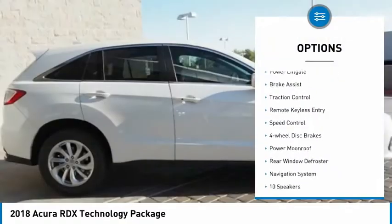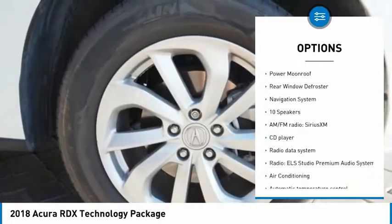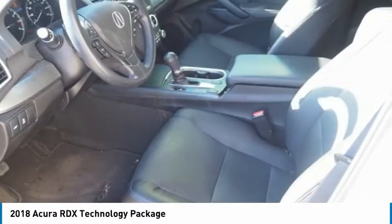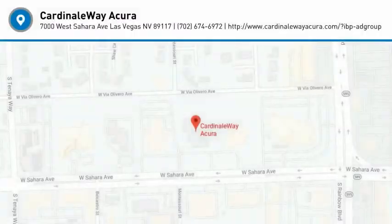Electronic stability control, alloy wheels, power liftgate, brake assist, traction control, remote keyless entry, speed control, four-wheel disc brakes, power moonroof, rear window defroster. Come take a test drive today.